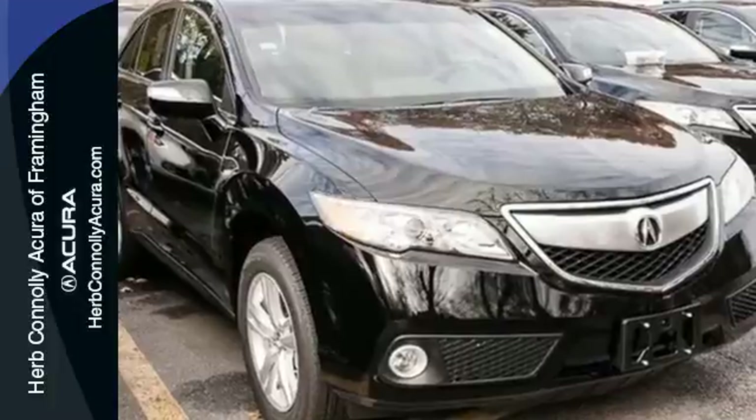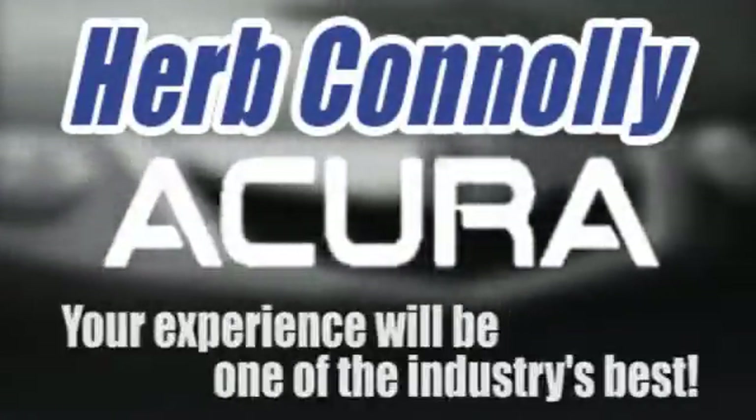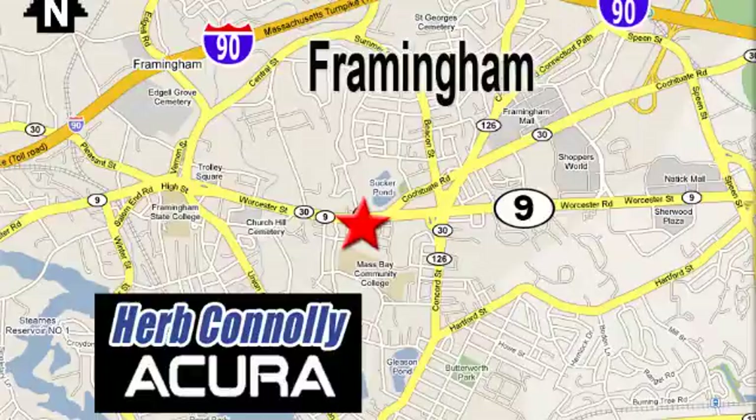Take it for a drive today. Herb Connolly Acura — meeting and exceeding expectations one customer at a time. Stop in today. We're conveniently located at 500 Worcester Road, Route 9 in Framingham, Massachusetts.